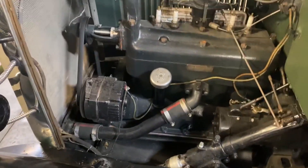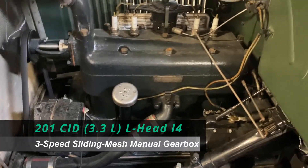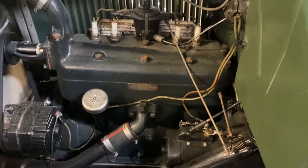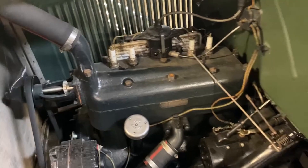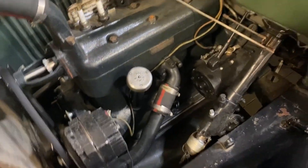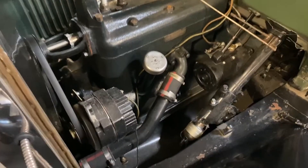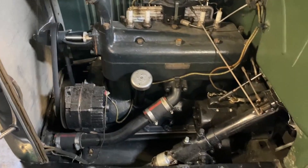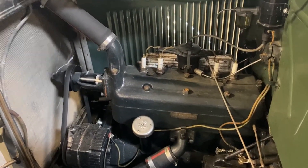Underneath the hood we have a 201 cubic inch four-cylinder motor — this is exactly the motor it came with. It is paired with a three-speed manual transmission. It is a six-volt system with an alternator, positive ground. It's definitely got a nice sound and runs great.